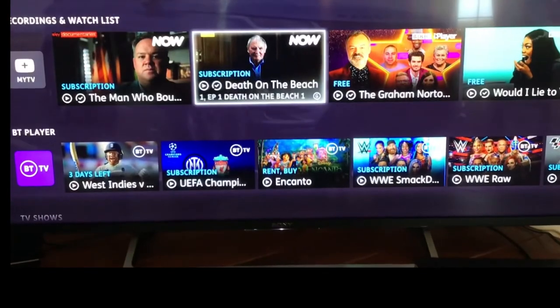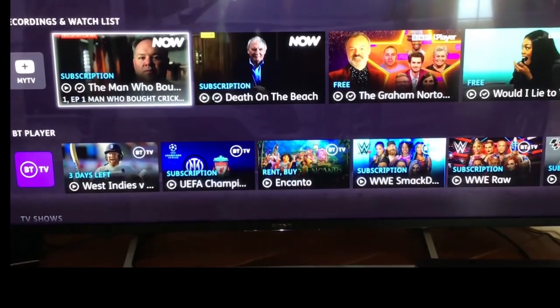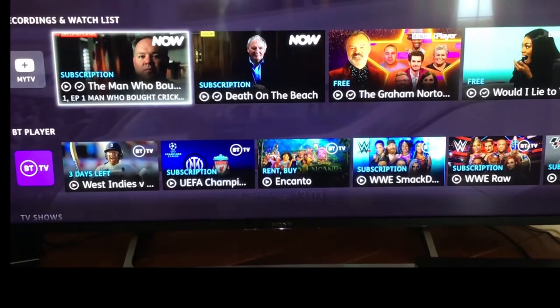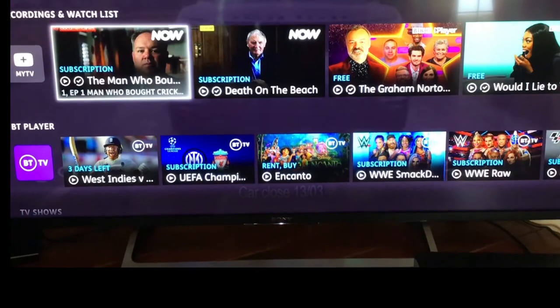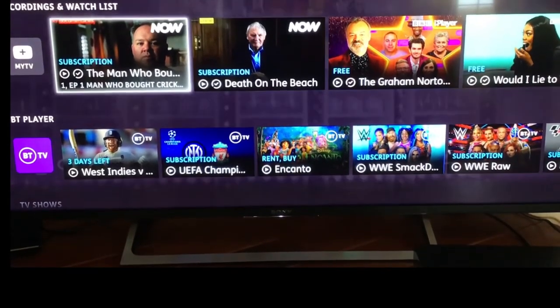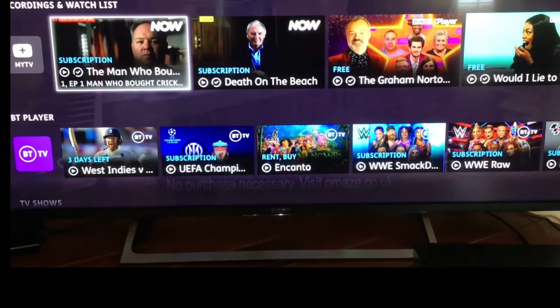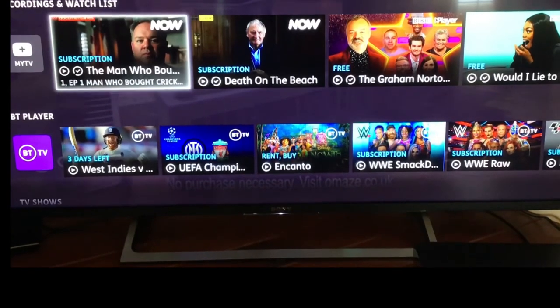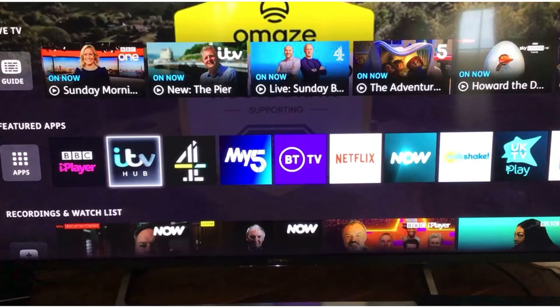Recordings are really handy with the BT box. You can record, pause and rewind for up to two hours, and you get 300 hours of recorded storage for actual programmes. I find you don't really need that though, because there's so much catch-up TV available now that you don't need to record much at all.